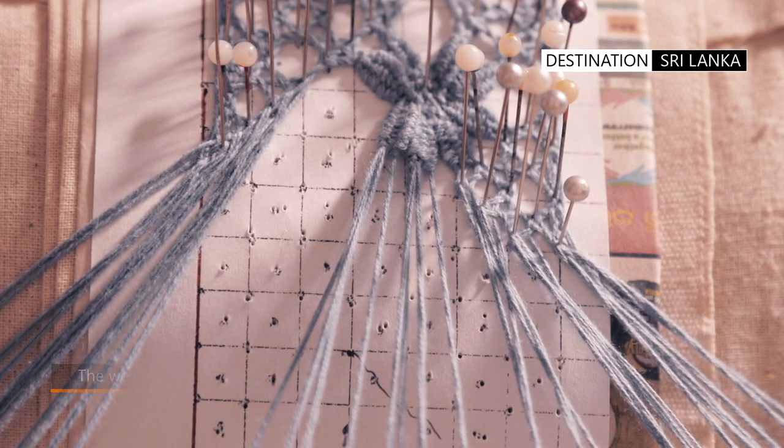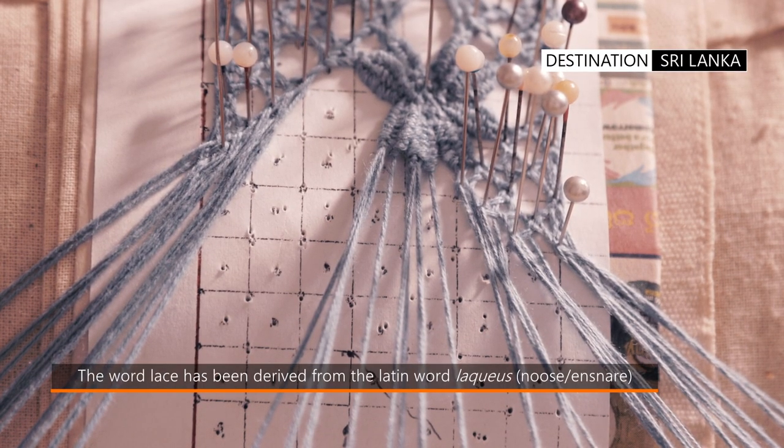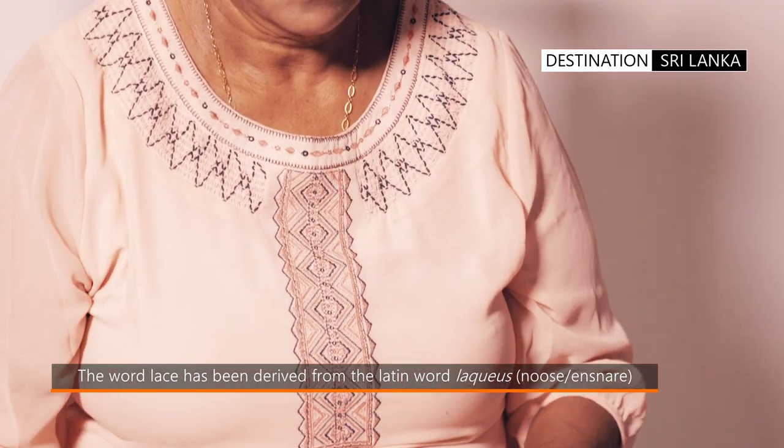Unfortunately, this tradition was almost wiped out by the tsunami in 2004, where several craftswomen lost their homes and businesses.